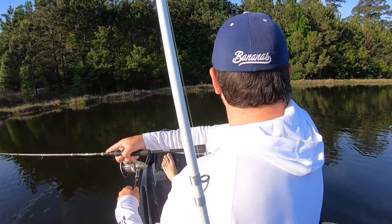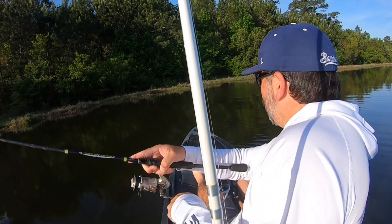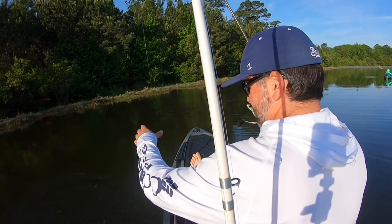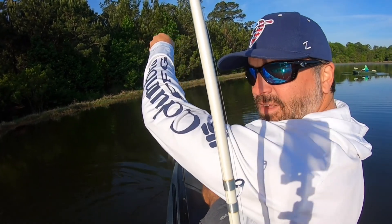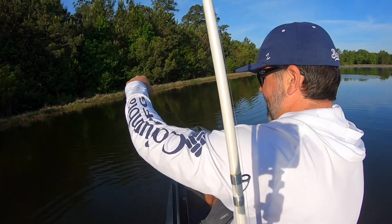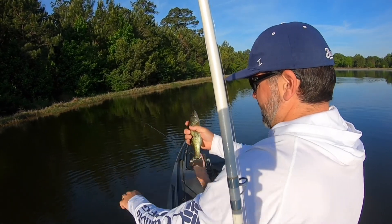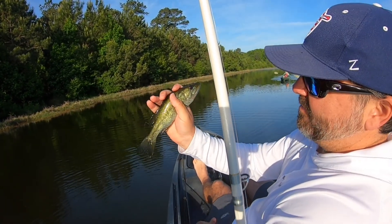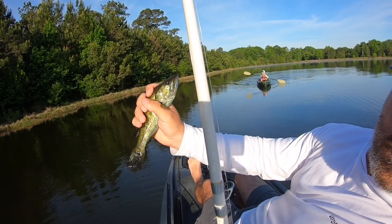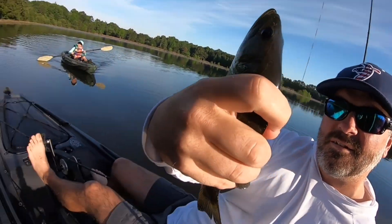There goes one — little baby. Got a little baby one. I don't know if y'all want to keep this one — this is one you need to take out right here. Fish one today, not very big. Little fella.